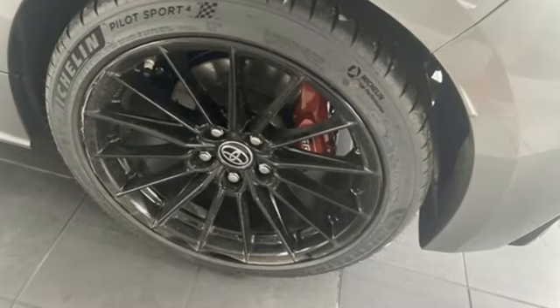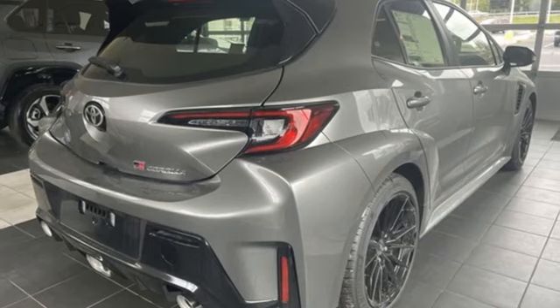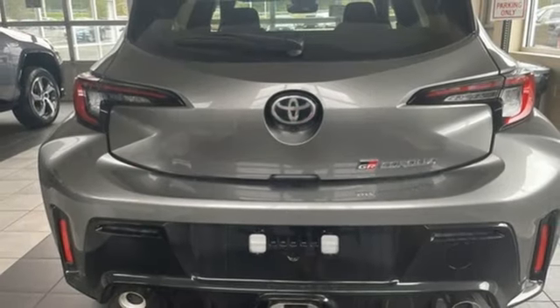Intercooled turbo i3 engine, sport suspension, manual transmission, forged aluminum wheels, streaming audio, wi-fi hotspot.